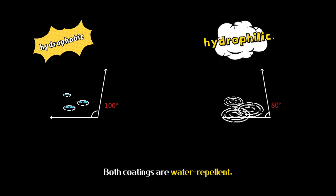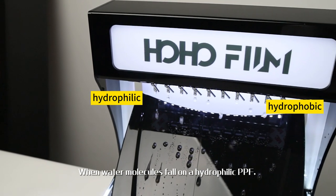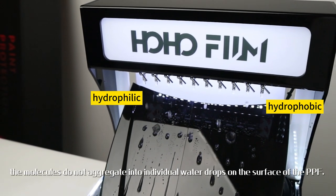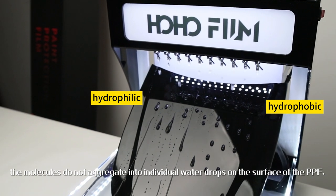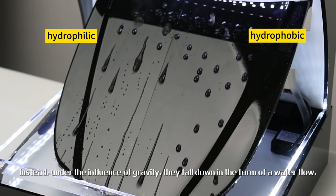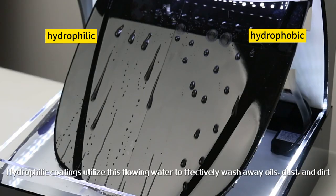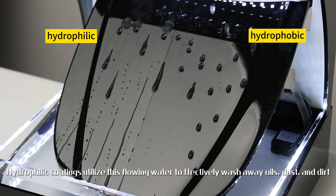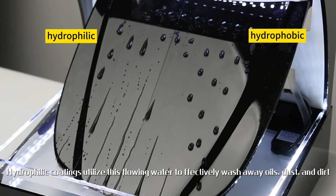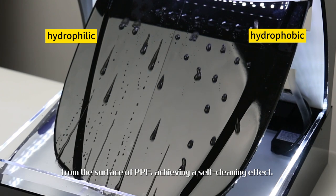Both coatings are water-repellent. When water molecules fall on a hydrophilic PPF, the molecules do not aggregate into individual water drops on the surface of the PPF. Instead, under the influence of gravity, they fall down in the form of a water flow. Hydrophilic coatings utilize this flowing water to effectively wash away oils, dust and dirt from the surface of PPF, achieving a self-cleaning effect.